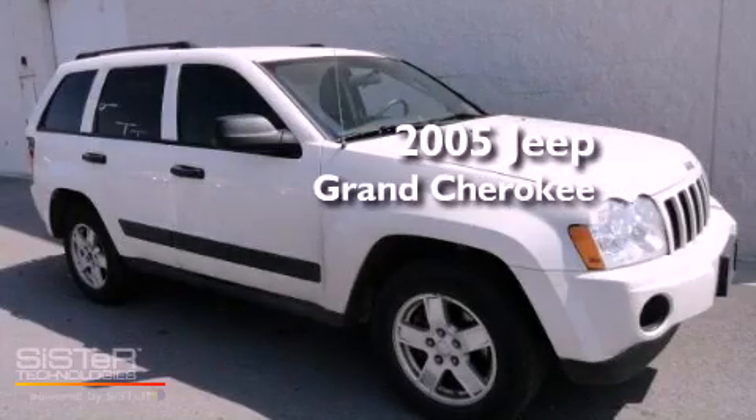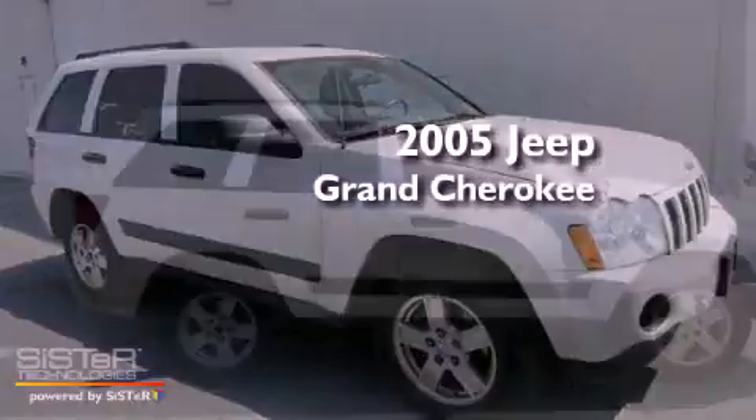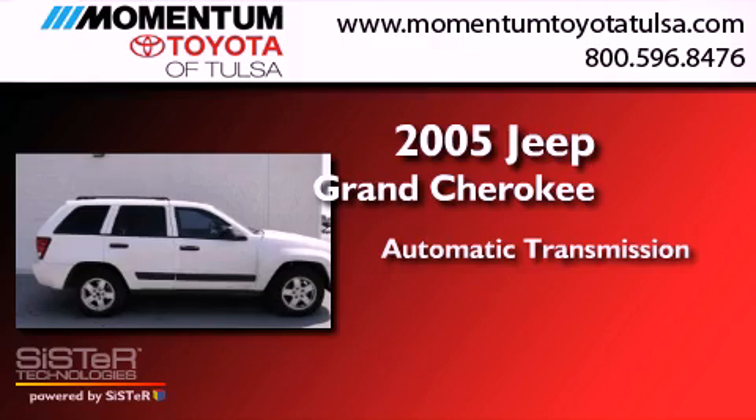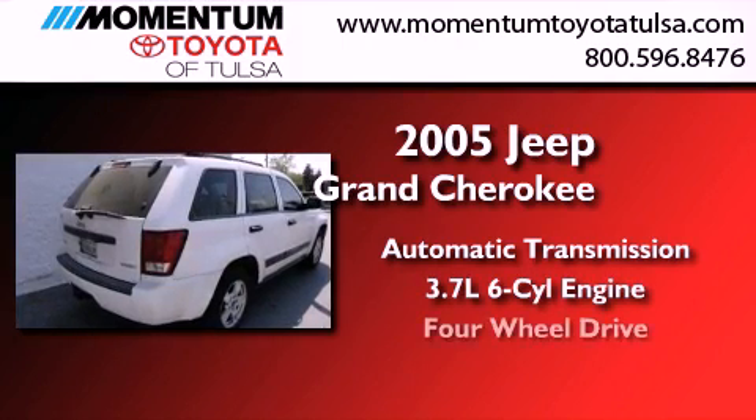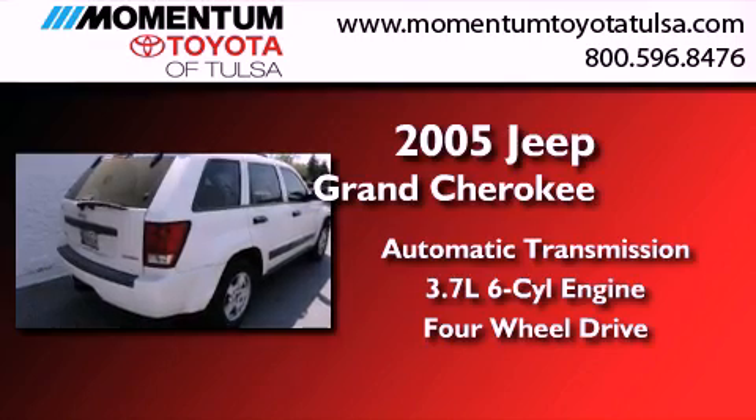This is a 2005 Jeep Grand Cherokee. This SUV has an automatic transmission, a 3.7-liter V6, and the added safety and control of four-wheel drive.